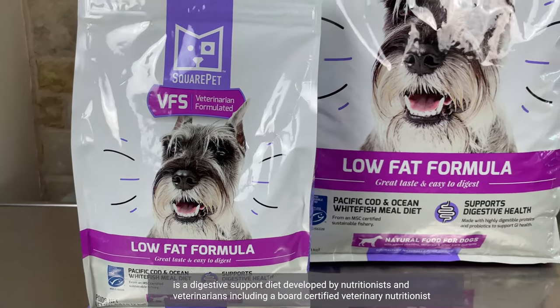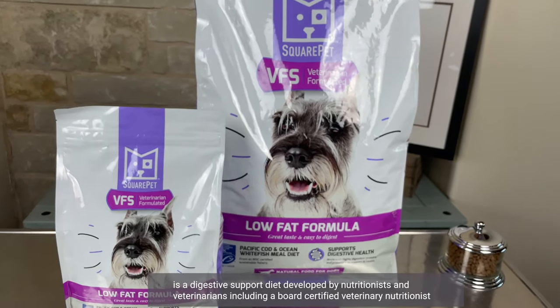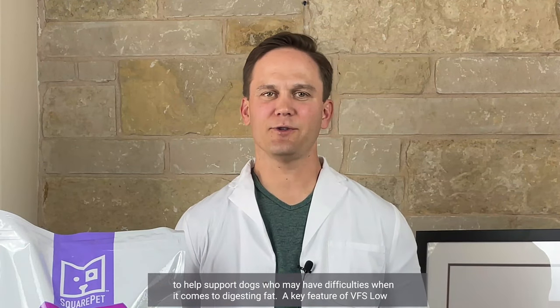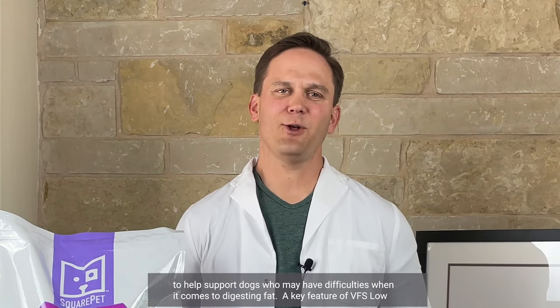VFS Low Fat Formula is a digestive support diet developed by nutritionists and veterinarians, including a board-certified veterinarian nutritionist, to help support dogs who may have difficulties when it comes to digesting fat.